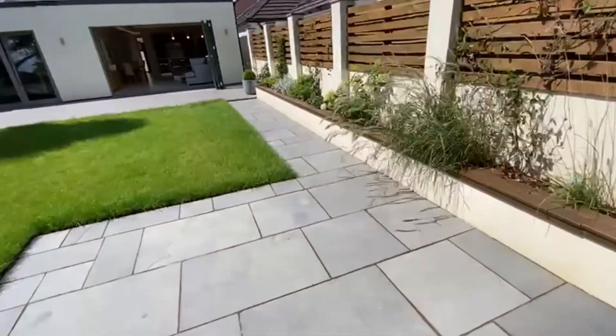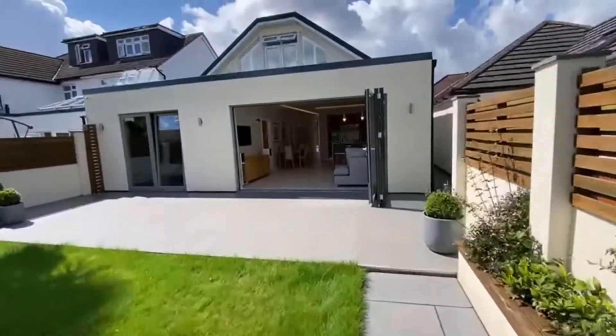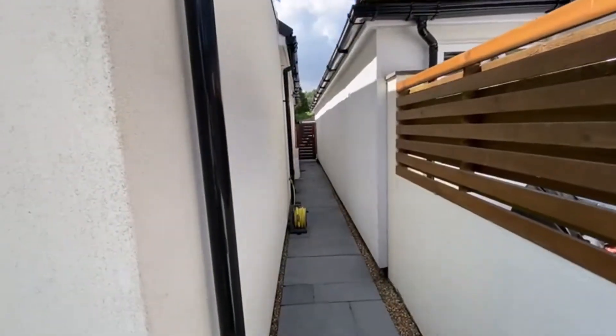The property is offered with no onward chain, which makes it even easier - so if you're under offer and needing to move quickly, we can accommodate that. Just to show you, the side access is retained down here as well.